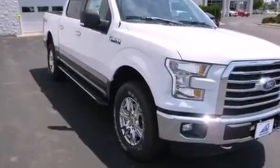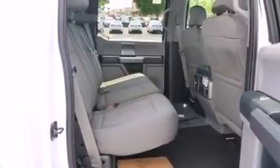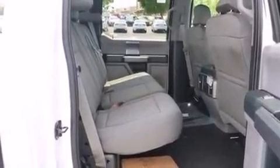It's equipped with tons of terrific amenities, but it won't break your budget, such as remote keyless entry, leather upholstery, adjustable headrests in all seating positions, and an outside temperature display.